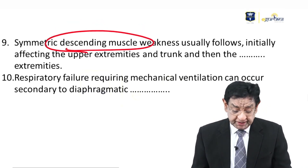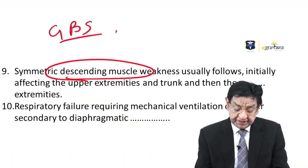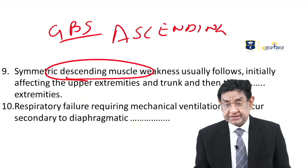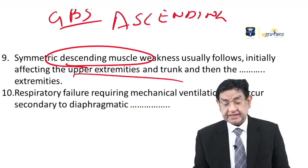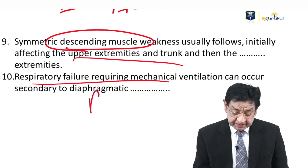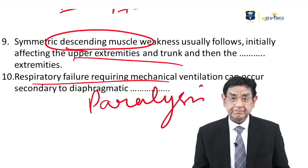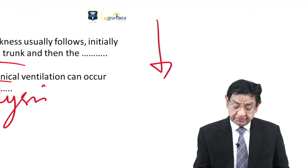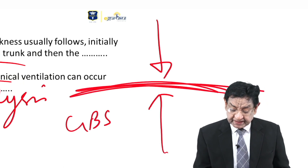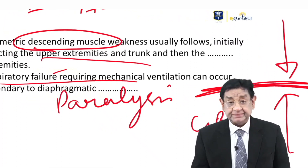Contrast this with Guillain-Barré syndrome, which is ascending paralysis. Descending paralysis is the classical feature of botulism toxicity — that is why neck and upper limbs are weak first. Respiratory failure can occur if diaphragmatic paralysis develops. The diaphragm is in the middle of the body, so both botulism (descending) and Guillain-Barré (ascending) can involve the diaphragm leading to respiratory failure.